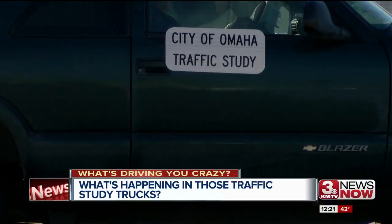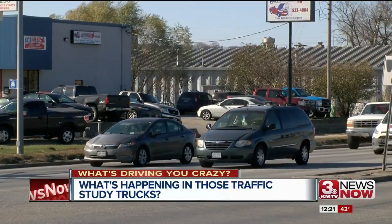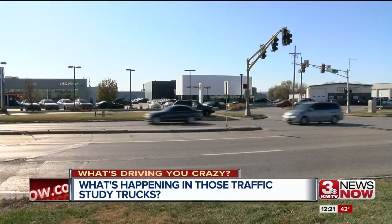Each year, counters collect data for about 300 intersections. That's just a portion of what needs to be continuously counted. The city has about 1,100 intersections in total, so on average they get to each of them about once every three to five years.